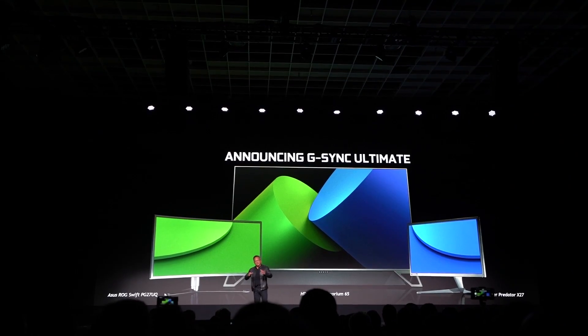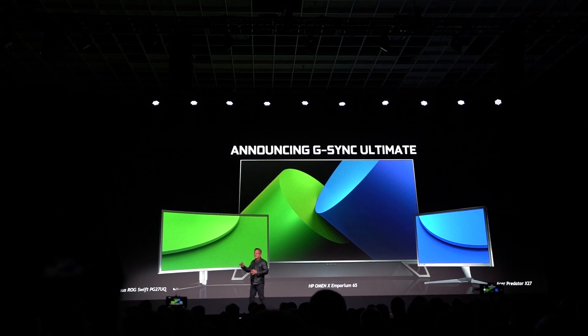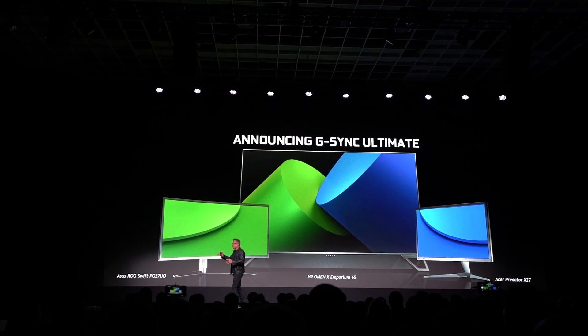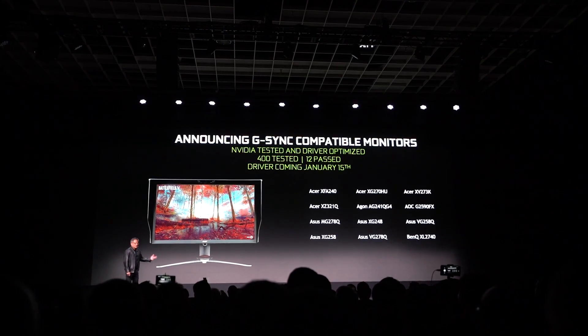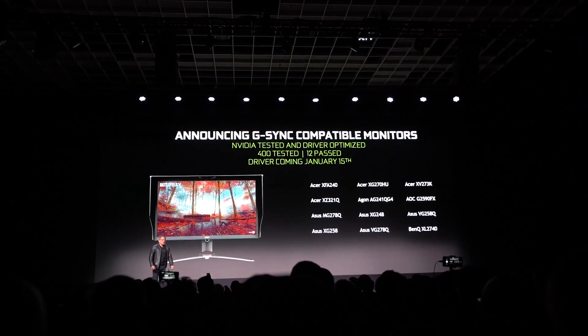We also heard about G-Sync monitor certification. There are 12 currently certified monitors they introduced, and they also tested around 400 others. Those were the only ones found to work with G-Sync up to NVIDIA's standards — adaptive syncing monitors without the G-Sync hardware chip, but still able to sync to a level NVIDIA deemed good enough for their stamp of approval.